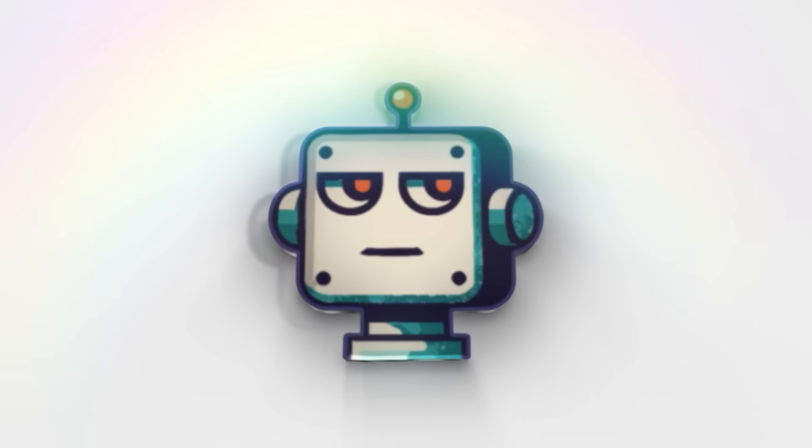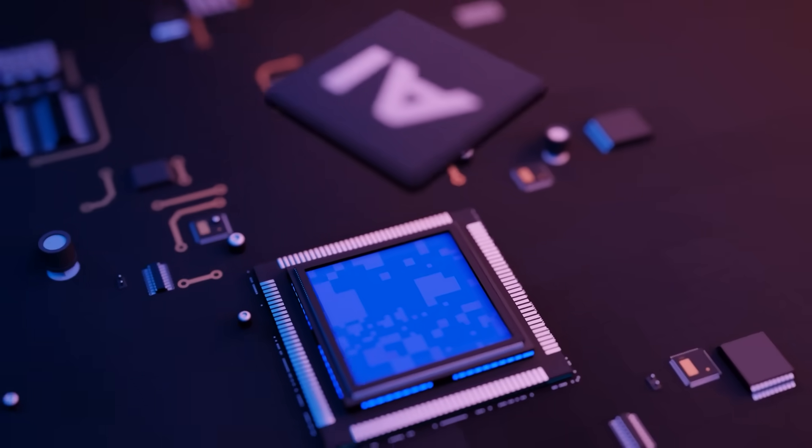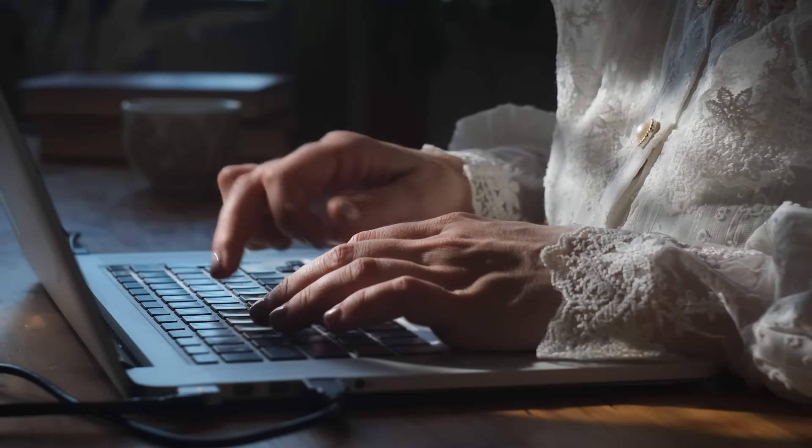Welcome back to BitBias.ai, where we do the research so you don't have to. Join our community of AI enthusiasts. Click the newsletter link in the description for weekly analysis delivered straight to your inbox.